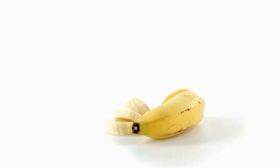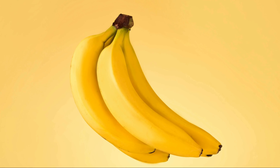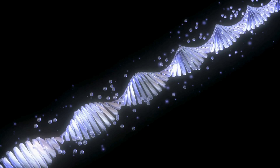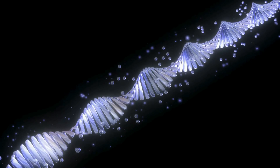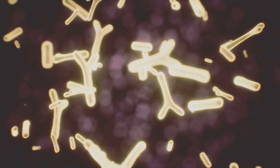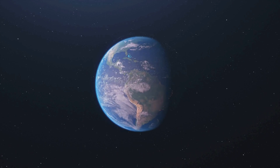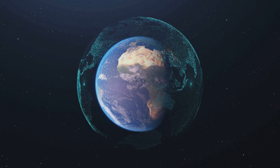Cell division: you know that thing your body does to grow, heal, and keep you alive? Bananas do that too, in pretty much the same way. They may not be making complex organs, but the core process is quite alike. While 60% sounds like a lot, it's kind of a perspective trick. When we look at DNA, it's important to remember that a huge portion of it is used for very basic life processes. If you look at two humans, we share 99.9% of our DNA with each other. But then you look at something as different as a banana, and we still share 60%. That's because all life on Earth is based on the same building blocks.